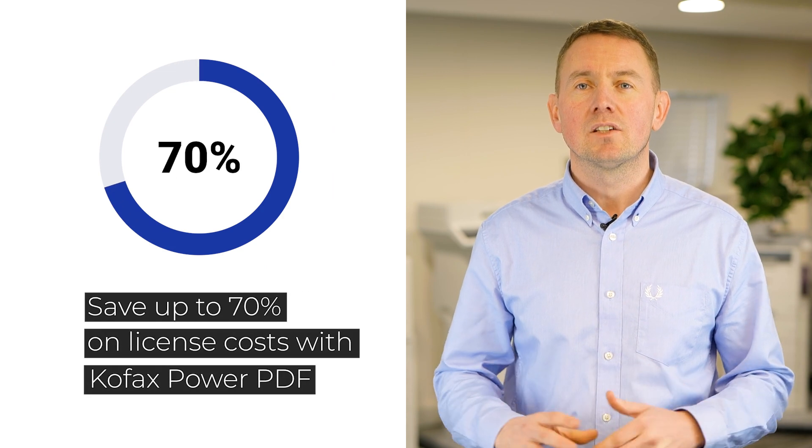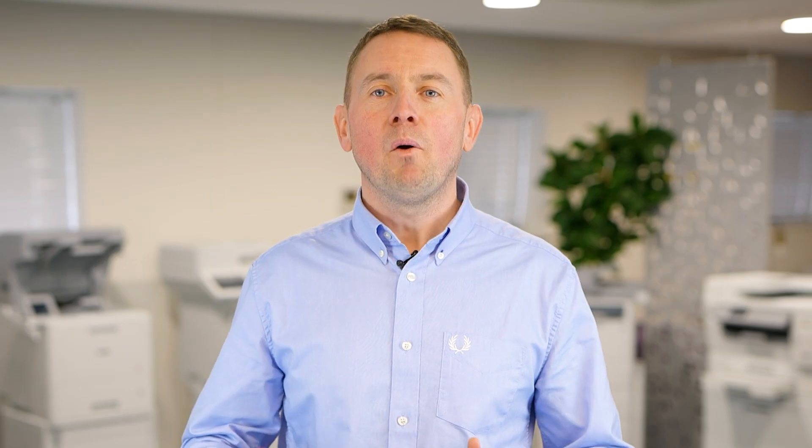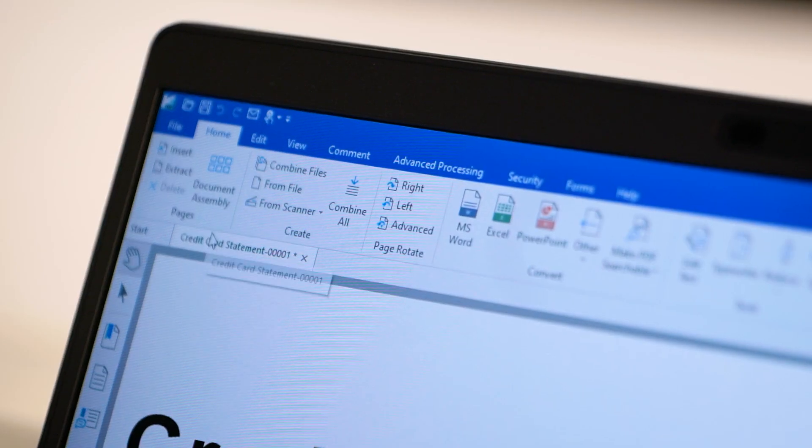If you use Adobe Acrobat or any other PDF editing software, you can reduce the license cost by up to 70%. PowerPDF has the same functionality as Adobe Acrobat, and with its Microsoft Office style user interface, it's easier to use.